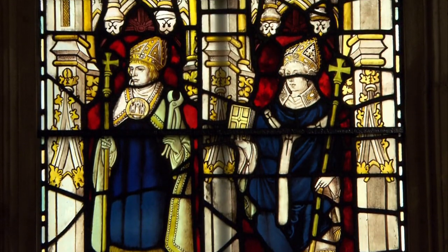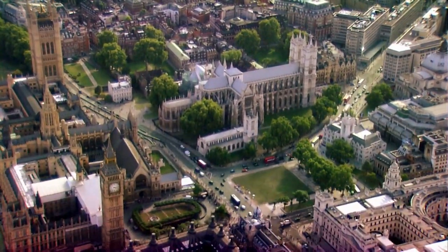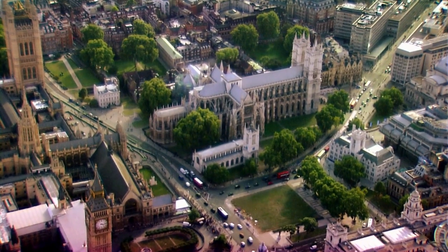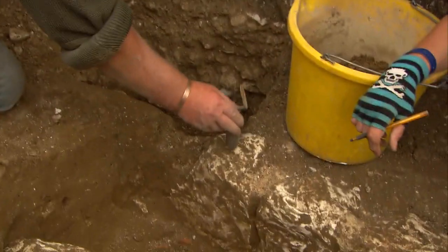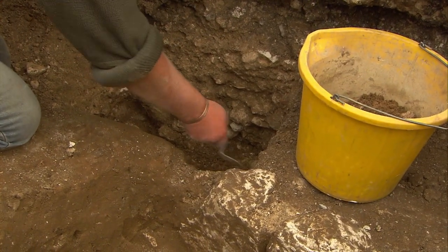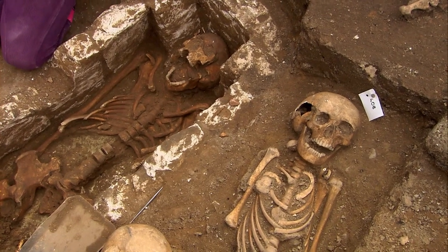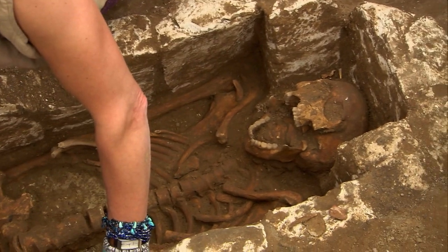St Dunstan founded a Benedictine abbey on what was then Thorny Island in the 10th century, but there are stories of an even earlier church. At the end of day three, after six hours' solid digging, Phil finds evidence that the grave predates Henry III's sacristy — this wall cuts through the grave, so the grave is earlier. The final piece of the jigsaw will be the radiocarbon date. Phil's estimate is around 950 AD, but ideally it should be earlier than that — perhaps around 800 AD. We're 99.9% sure this burial is Anglo-Saxon — a first for Westminster Abbey — but it all depends on that one little bit of bone.